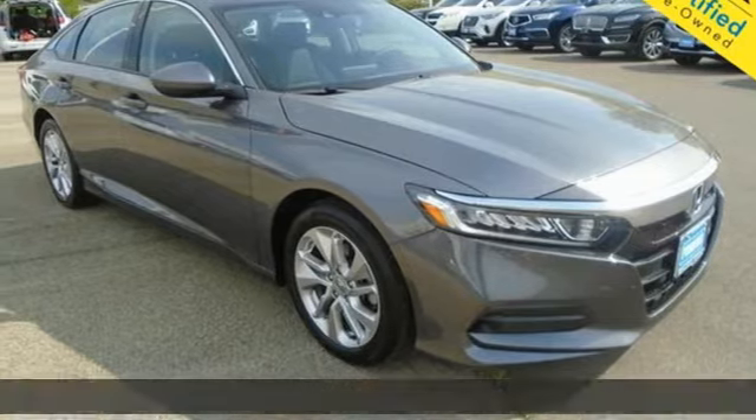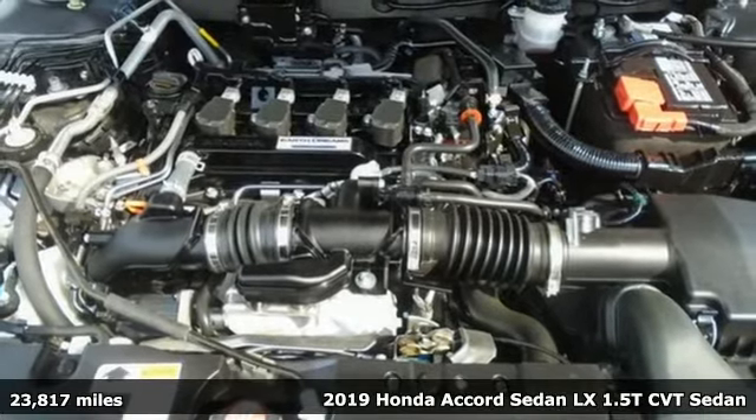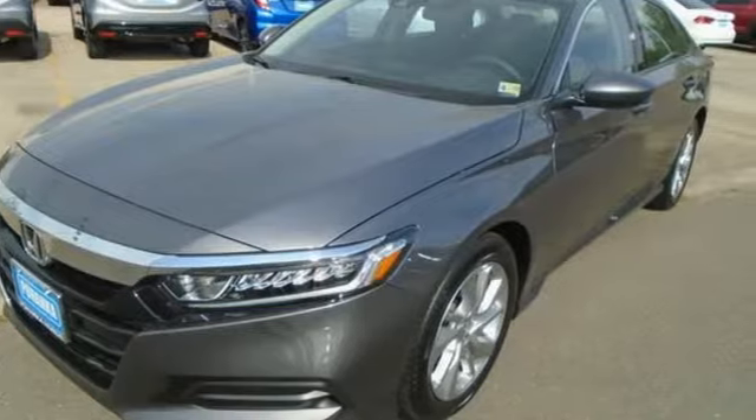Here's a 2019 Honda Accord sedan. Year after year, the Accord is showered with awards and praise. Take a look and it's easy to see why. Drive it and you'll know why.